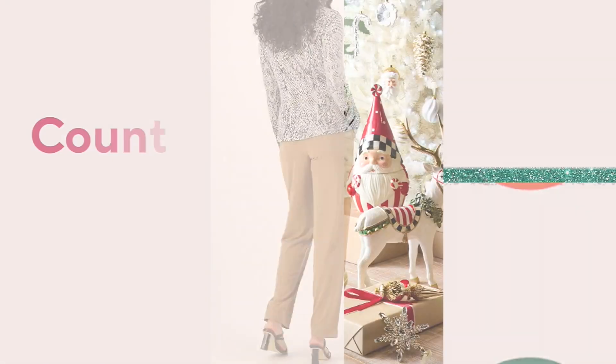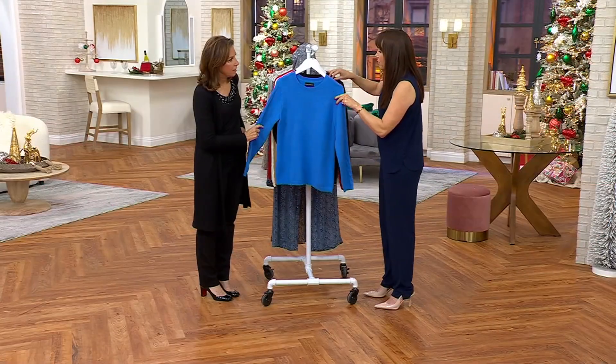I'm going to pop it on — oh my goodness, even just popping it on over my top. It's gorgeous.